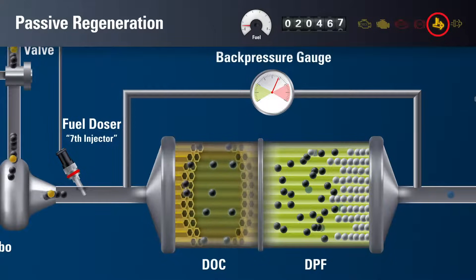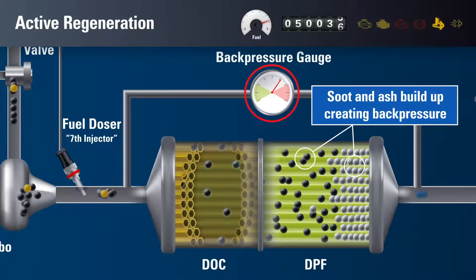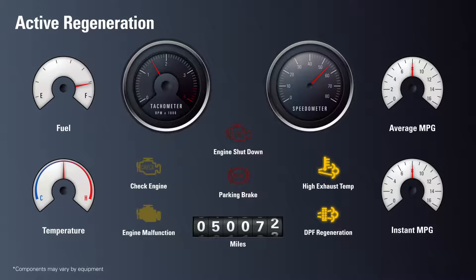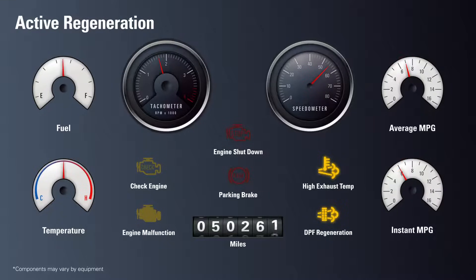The hot exhaust dash light may come on during this process. When soot and ash build up in the DPF, the back pressure gauge or the ECU triggers an active regeneration. This may happen once or multiple times a day if your work includes excessive idling or stop-and-go operation. The hot exhaust light or DPF regen light on the dashboard will alert the driver when an active regeneration occurs. The tachometer will show a slight increase from the added strain, and fuel efficiency gauges will drop dramatically. The equipment can continue to operate during this process, but active regeneration may also be performed while parked.